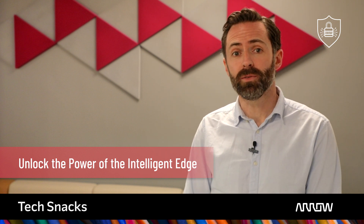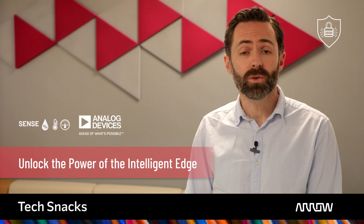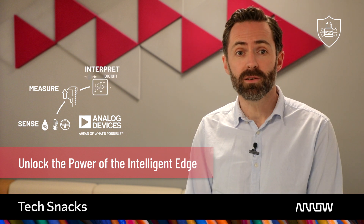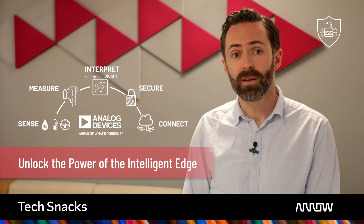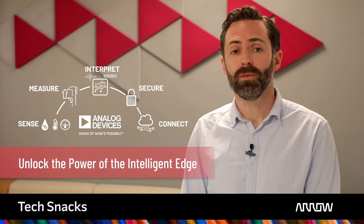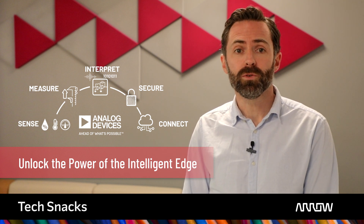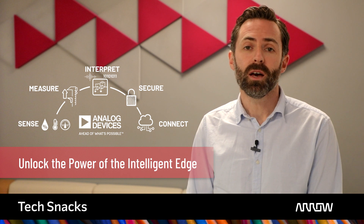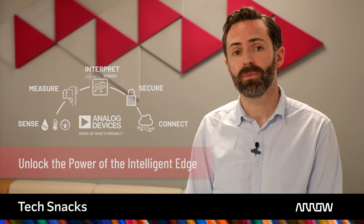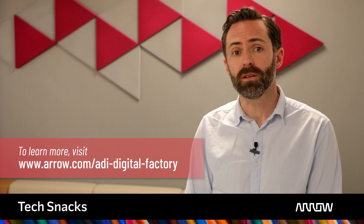Make the most of your data-driven digital factory and prepare today for the needs of tomorrow with help from Analog Devices, your co-creation partner of choice. Digitize and seamlessly connect automation equipment, protect the integrity of the data at the device level, and enable the chain of trust all the way from the edge to the cloud. Increase factory utilization, reduce raw material usage, and optimize energy consumption today by unlocking the power of the intelligent edge. To learn more, visit arrow.com/ADI-digital-factory.